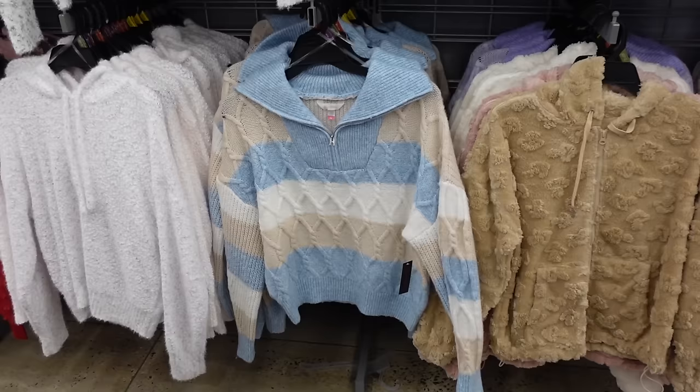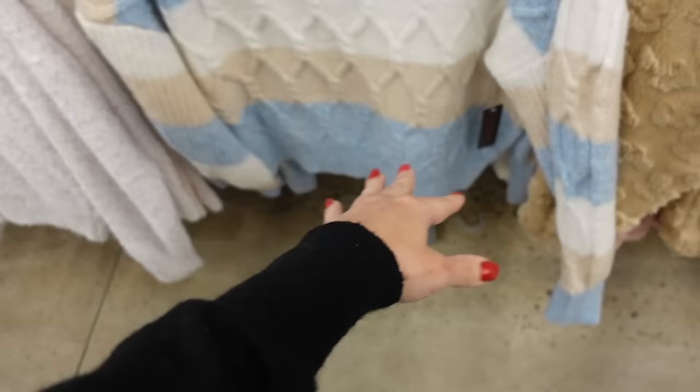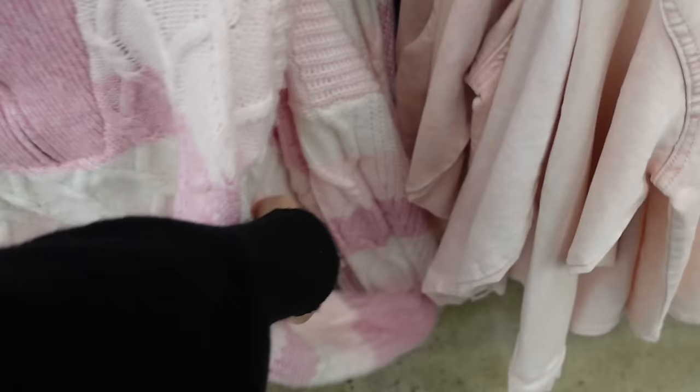Sweaters from No Boundaries. These have that oversized collar — you can zip it and have it mock neck. Drop sleeve. The cable knit through the front with the ribbed wrist also has that rib bottom and the same kind of fit through the back. Comes in blue, also in purple. There's pink and pretty sure there was another color, maybe like a gray. These are going to be $16.98.